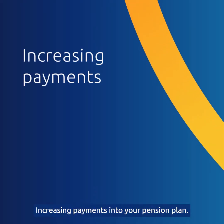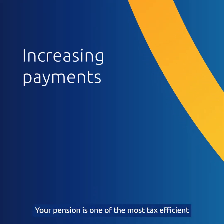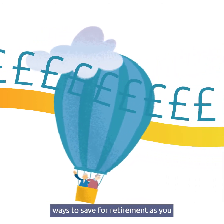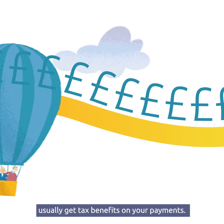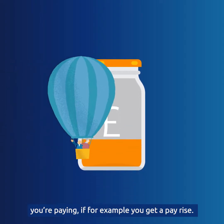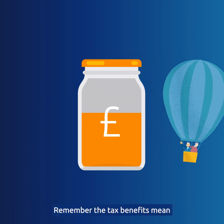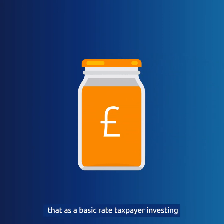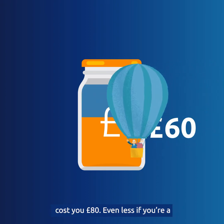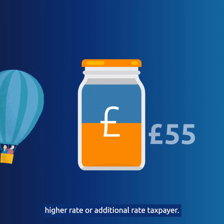Increasing payments into your pension plan. Your pension is one of the most tax efficient ways to save for retirement, as you usually get tax benefits on your payments. You might want to think about reviewing what you're paying, if for example you get a pay rise. Remember, the tax benefits mean that as a basic rate taxpayer, investing £100 into your plan can effectively cost you £80 — even less if you're a higher rate or additional rate taxpayer.